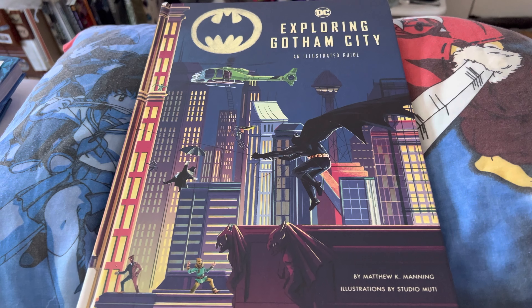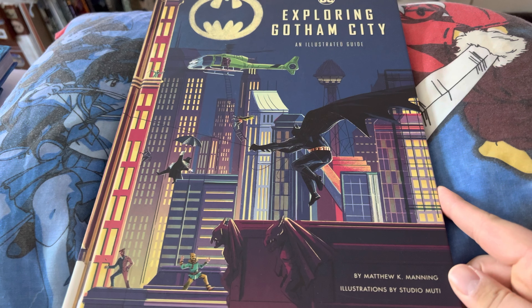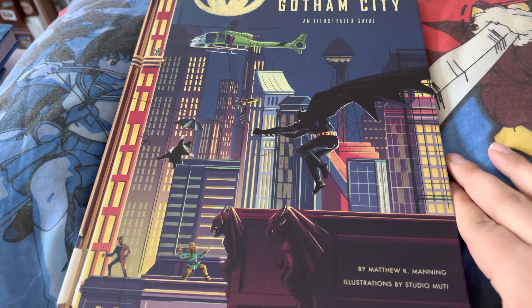It's 15:07pm. Happy Friday, everybody. I got four books to run off. This one first — this is the same height as the Incredible Cross-Sections for Star Wars. Exploring Gotham City, an illustrated guide. I also have Hogwarts Castle on the channel, too.